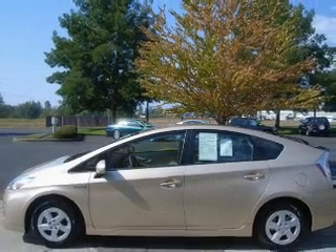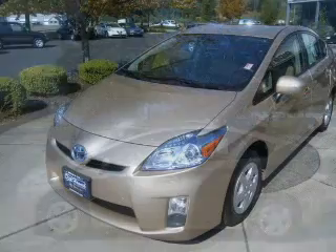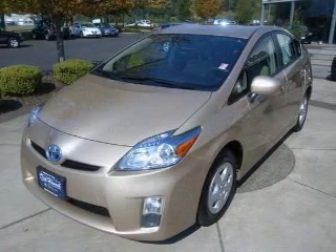The anti-lock braking system will help deliver you safely to your destination. Heated seats are a desirable comfort feature.